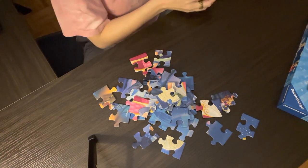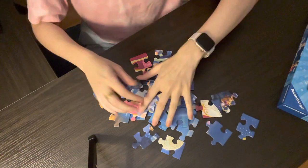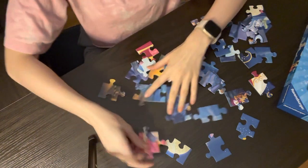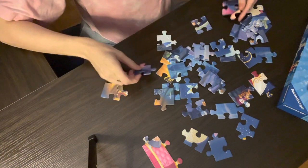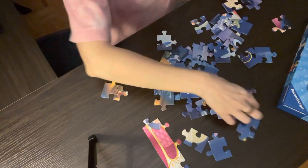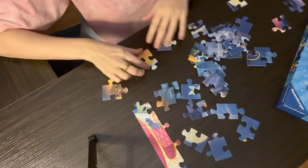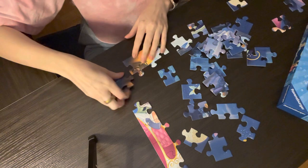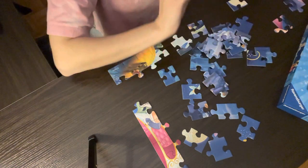I'm going to set this aside for just a moment — actually, I'll put it over here. Here I have my edge pieces. I'm going to start putting them together. Something extremely satisfying about putting pieces together and having them just click into place.